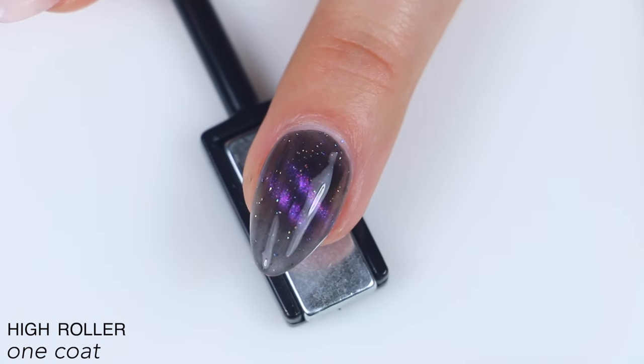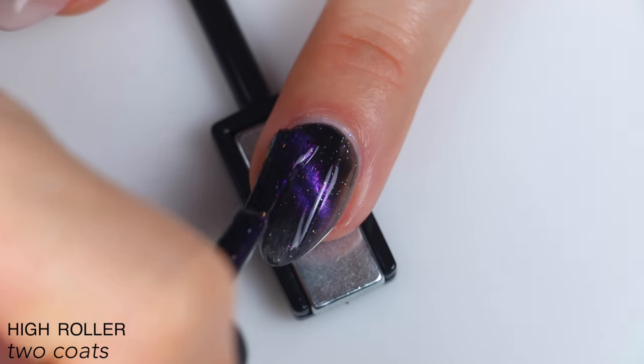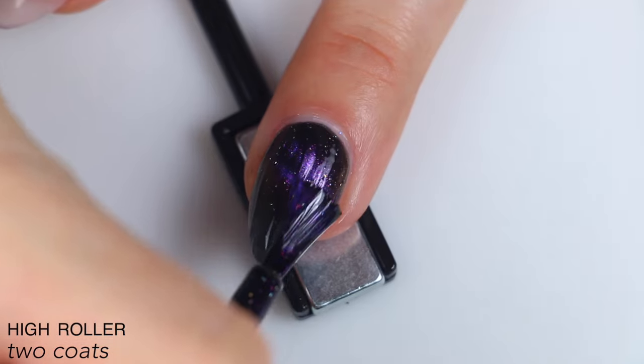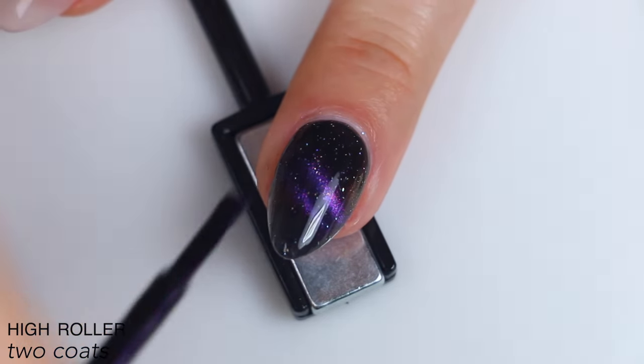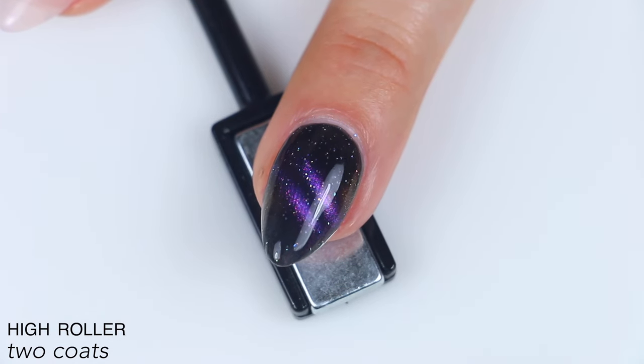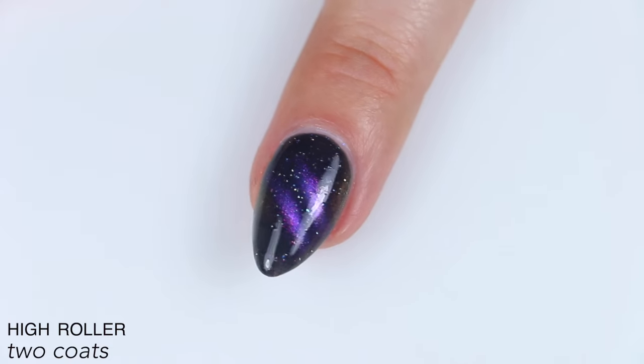I much prefer when a magnetic polish doesn't go super sheer after it's magnetized, and the black jelly base in this one actually covers really well. It built up really nicely for me in two coats, covered completely. The black is very, very black, which also helps those holographic flakies stand out really nicely. So that is two coats of High Roller.